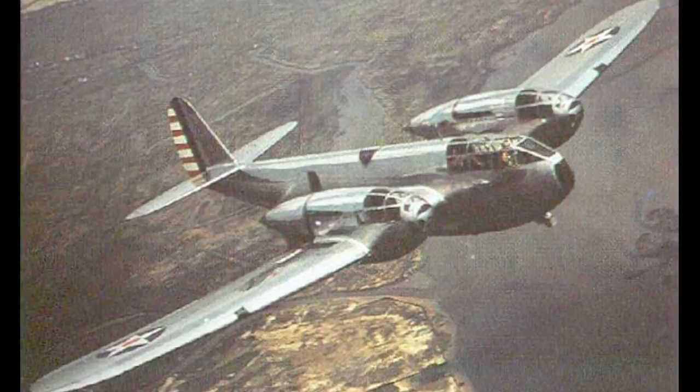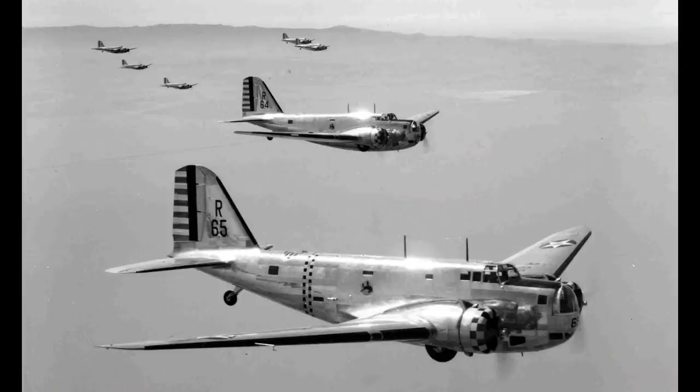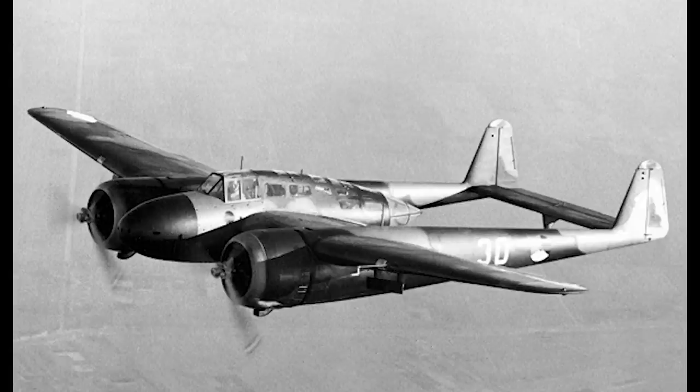The Bell Airacuda could best be described as an expensive mix of innovations and oddities. During the mid-1930s the idea of the heavy fighter was taking hold. Bomber technology was advancing at a terrific pace, and although many subscribed to the idea that the bomber would always get through, many also thought that fighter protection would remain a necessity. As a result, heavy fighters would be contemplated by many nations as both bomber escorts and bomber hunters.